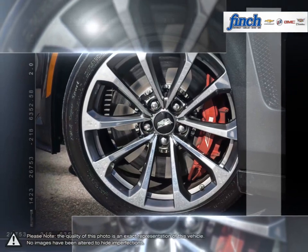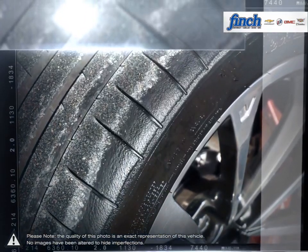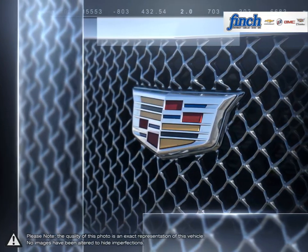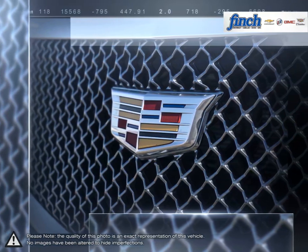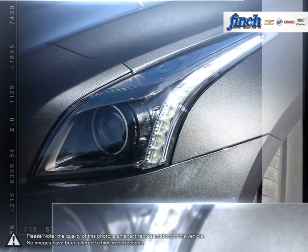The interior is mostly unchanged from the regular CTS and offers a high class attractive presentation built with high quality materials making you feel at home and comfortable. Athletic, stylish and luxurious, the CTS-V is quite the package with the performance to back up its looks.